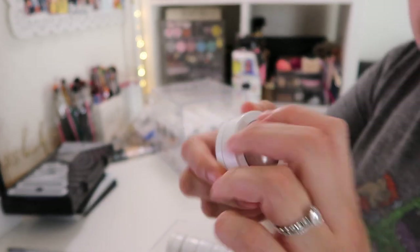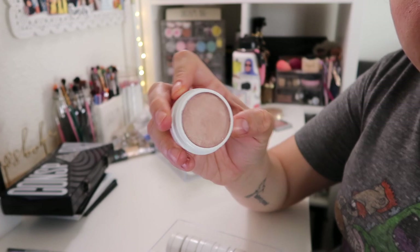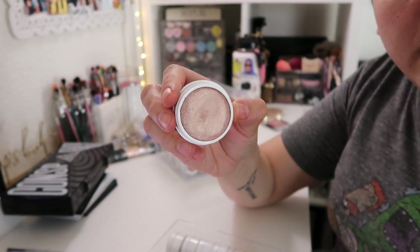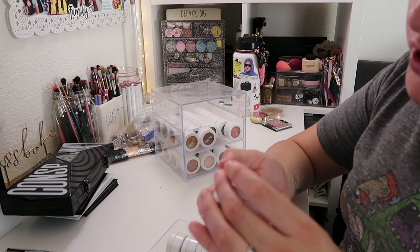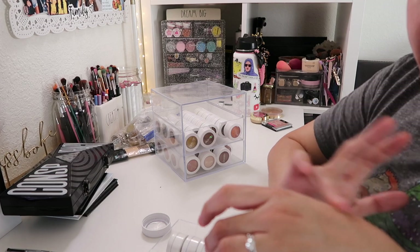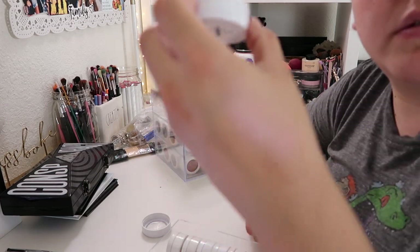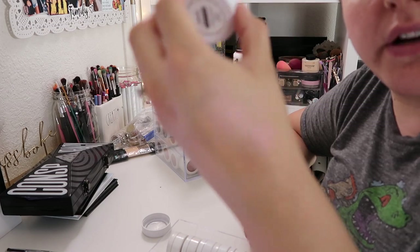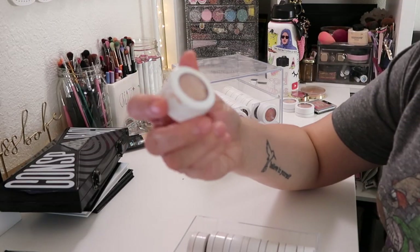I have Butterfly Beach, which is another highlighter — a little bit darker. Then I have the shade Monster, which is an iridescent highlight with a pink undertone — you can see that right away. The rest are all eyeshadows, so we're going to go ahead and start going through those.